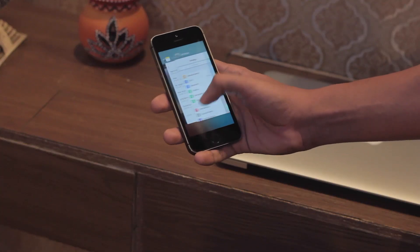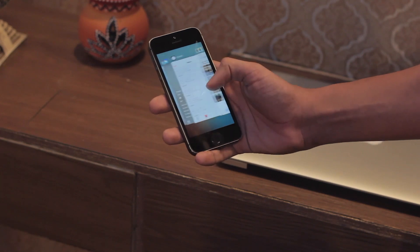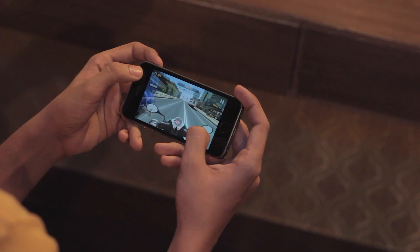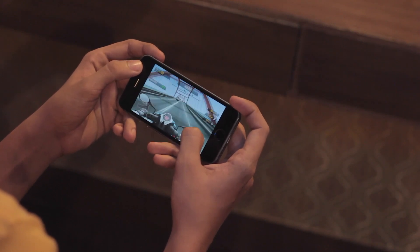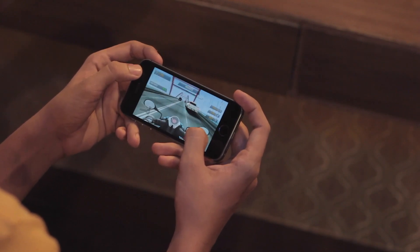iOS 9.3 lets Verizon users make calls over WiFi, which is quite useful. Let's see the gaming performance — as you can see, the games perform quite smoothly without any frame drops.